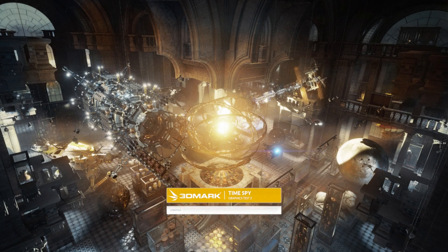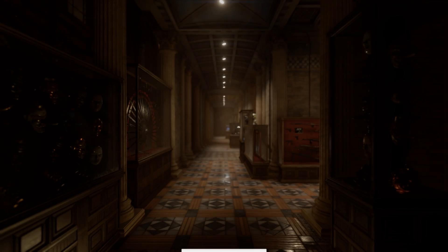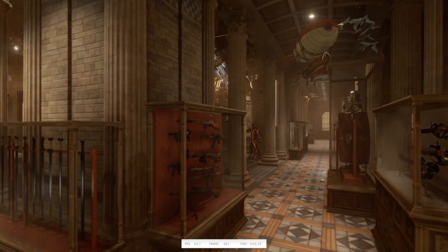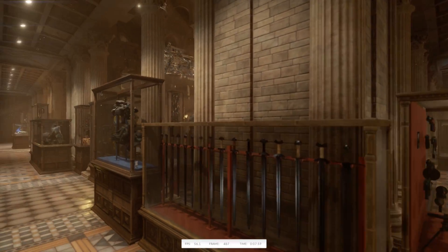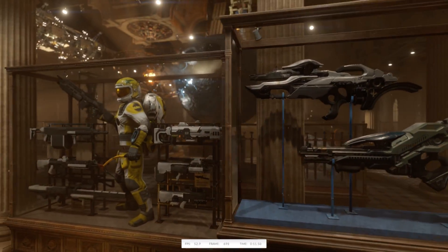We are now going to do graphics test number 2. I will be showing the score at the end and comparing it to the online stats. I have actually tested it earlier and I was above 94% of the top gaming rigs in the world.